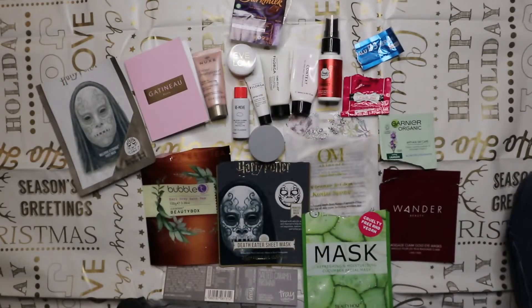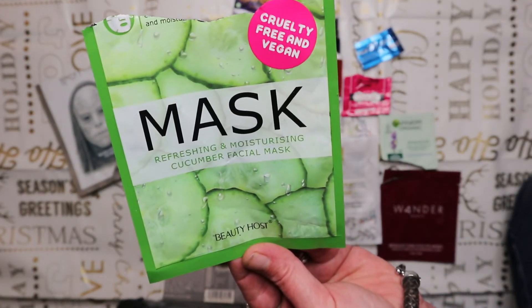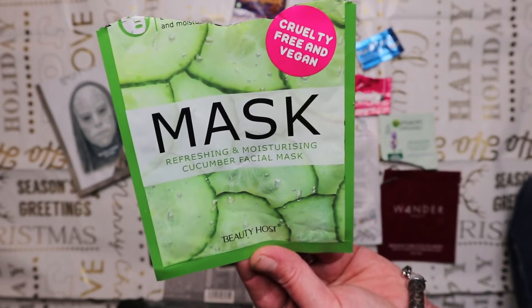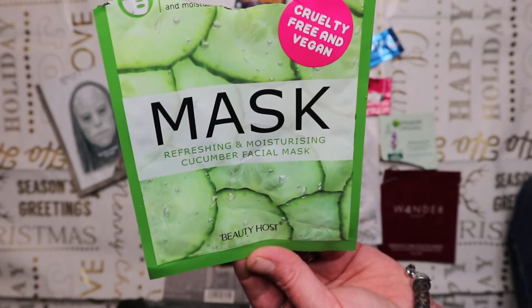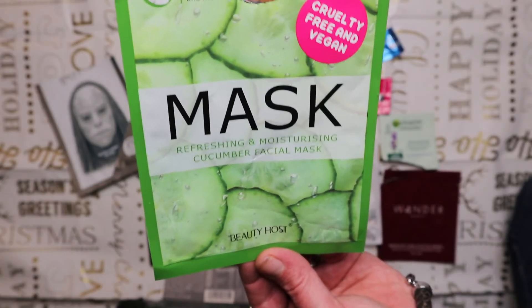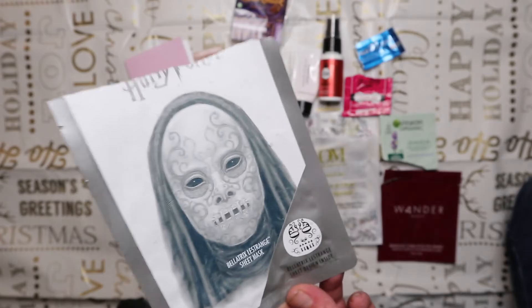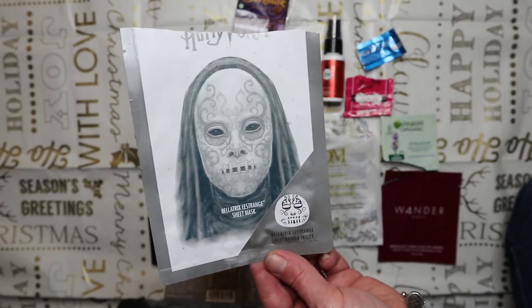Another sheet mask from a Medusa's Makeup box - by the brand Beauty Host. It wasn't overly cucumber-scented, felt nice, and fitted really well. I think the value is about $5. Like I say, if you can get them on offer that's probably the best thing to do.